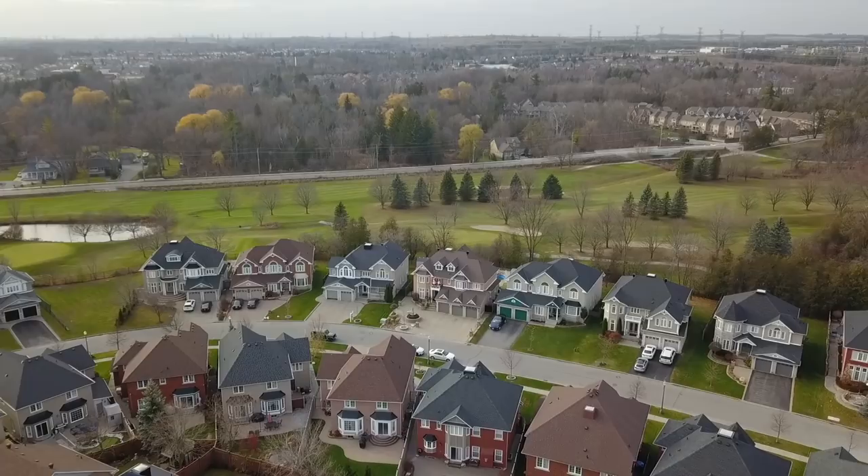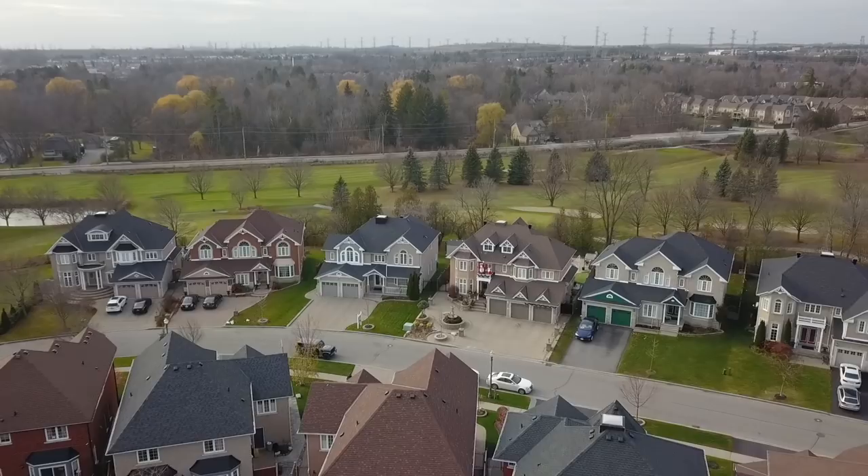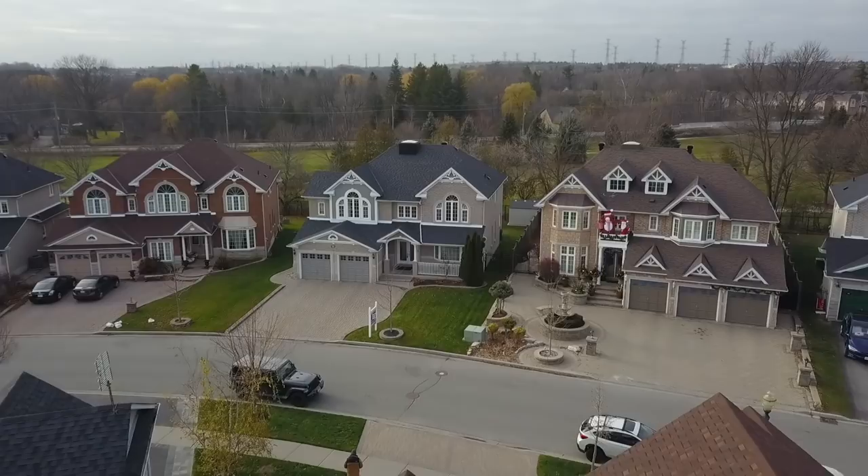An exceptional four plus one bedroom home with five washrooms, backing onto Riverside Golf Course, and situated on a prestigious street within the highly sought-after Pickering Village neighborhood of Northwest Ajax — welcome to 14 Roberson Drive.